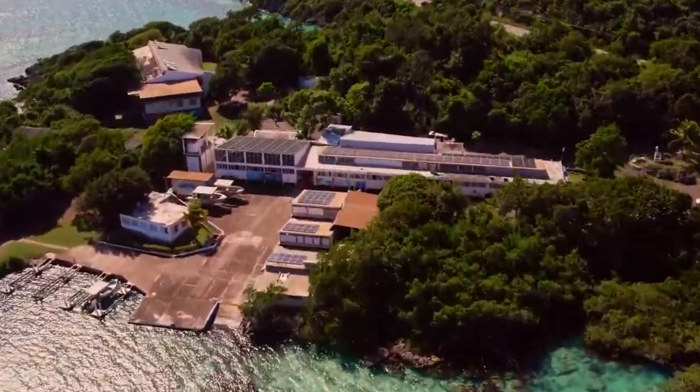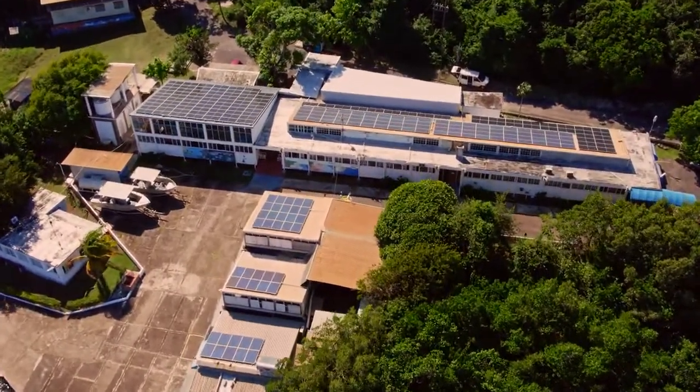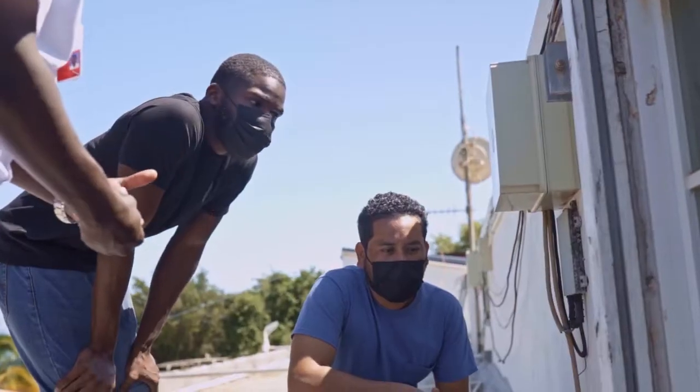But it's only 50% powered. We needed a full 100% powering from solar. Plus, we wanted to be able to store energy, and very importantly, we wanted to be able to teach. The UWI Discovery Bay Marine Laboratory has three main tenets: we do teaching, research, and outreach.